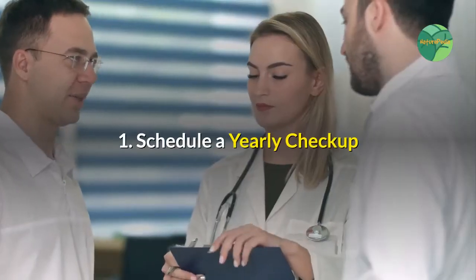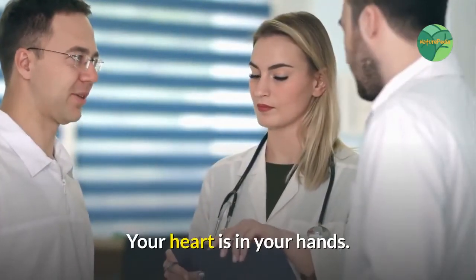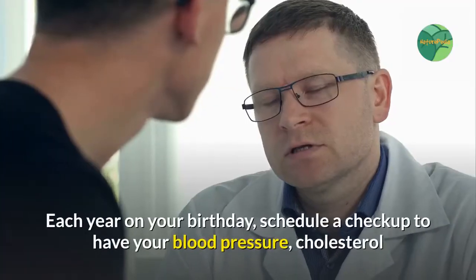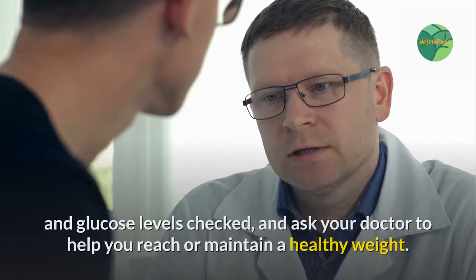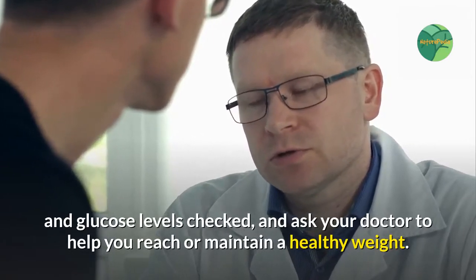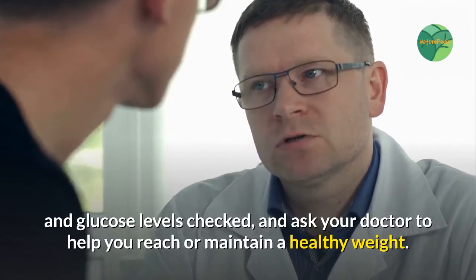1. Schedule a yearly check-up. Your heart is in your hands. Each year on your birthday, schedule a check-up to have your blood pressure, cholesterol, and glucose levels checked, and ask your doctor to help you reach or maintain a healthy weight.